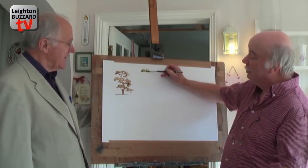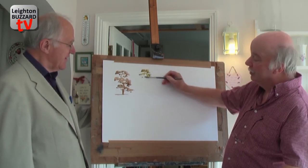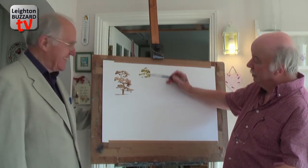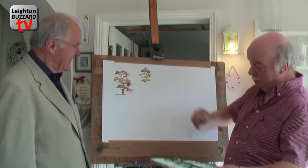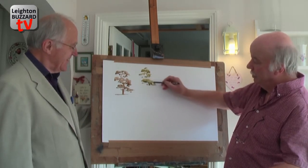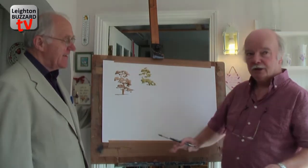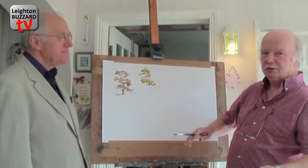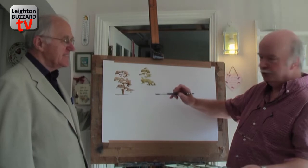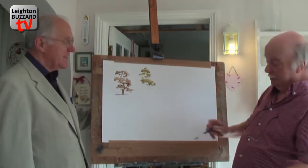A bit more — notice how I'm using the brush, the side of the brush, just touching the paint. It's quite watery. Now, a lot of the arty types will tell you to wet the paper and do all kinds of things. No need to do that — if you'd wet the paper I'd be in terrible trouble. But the paper's damp enough in the bit I'm working on.